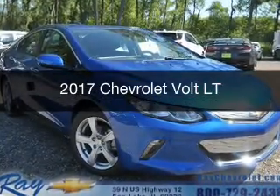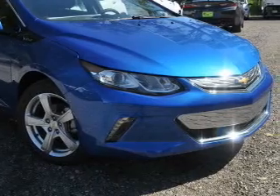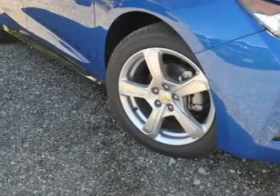This is a new 2017 Chevrolet Volt. It's powered by front wheel drive, a 1.5 liter four-cylinder engine, and an automatic transmission.